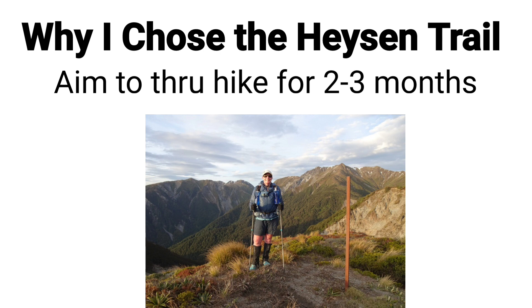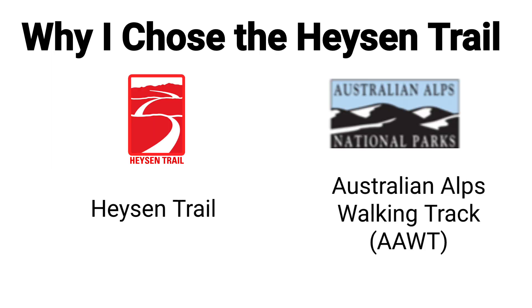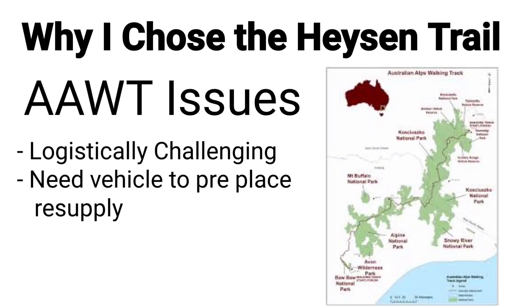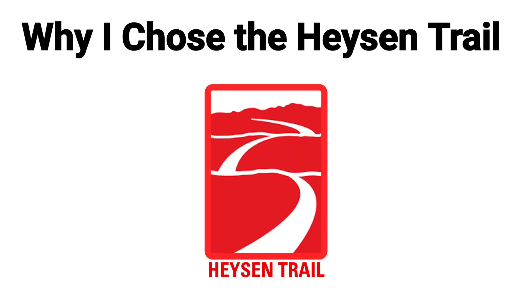The reason I chose the Heysen Trail: I wanted to through hike for two to three months, and after estimating the Bibbulmun Track would take me five to six weeks, I was looking for another hike of around six weeks. The two options I considered were the Heysen Trail and the Australian Alps Walking Track, known as the AAWT. The AAWT is 650 kilometres but much harder, averaging 46 metres of elevation gained per kilometre compared to 24 for the Heysen Trail and 18 for the Bibbulmun Track. The AAWT is also much more difficult logistically, requiring hiring a car to place food drops along the trail. Given the short time between deciding to do the trail and starting, this put the AAWT off the list and I chose the Heysen Trail.